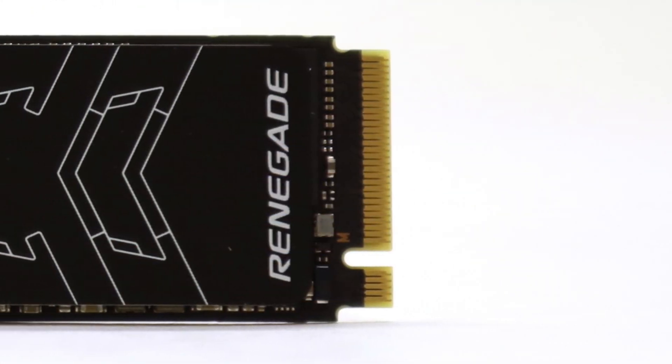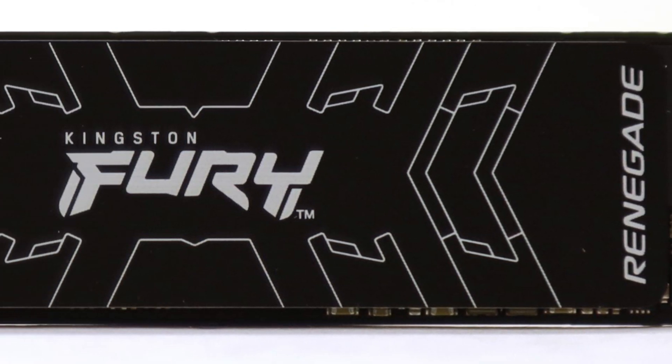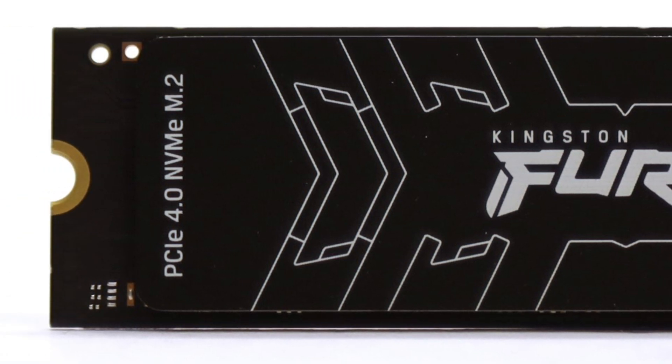The Kingston Fury Renegade 1TB is also widely available at your favorite retailer, which the KC3000 1TB was not when I covered it in December 2021.